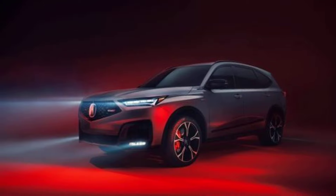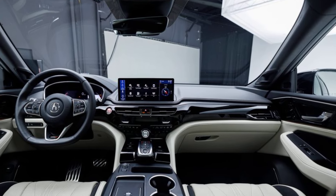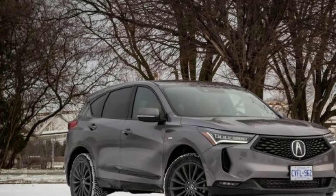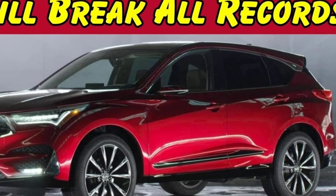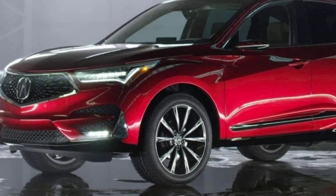Overall, the 2025 Acura RDX is expected to be a significant upgrade from the 2024 model, especially in terms of technology, design, and possibly powertrain. Stay tuned for more information as Acura officially reveals the 2025 RDX.